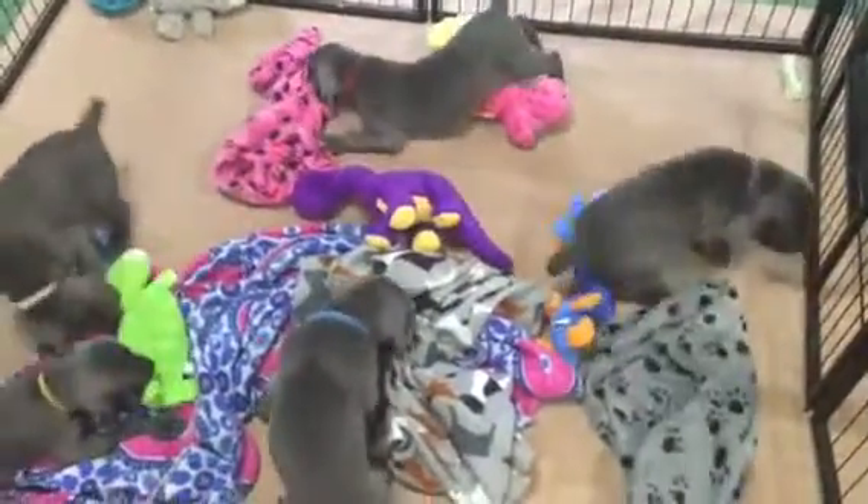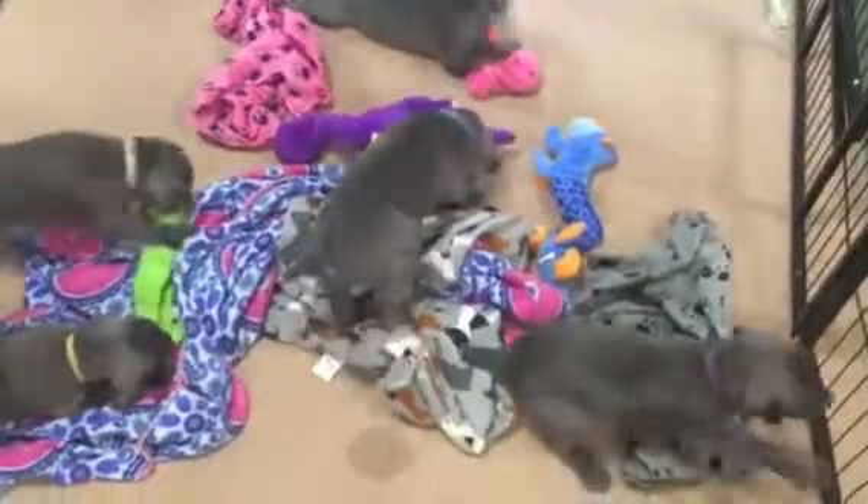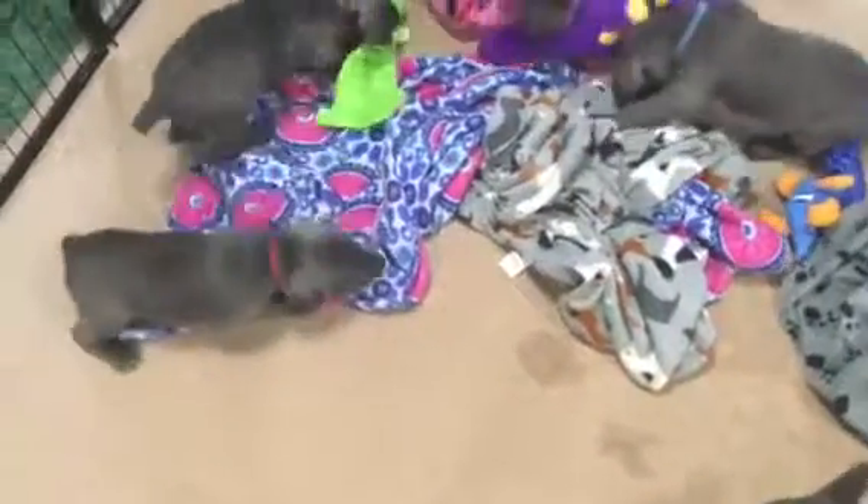Our next litter is not going to be available to go home until November. So if you are interested in getting a blue Weimaraner puppy, these two girls that are available are probably your best chance for a while.